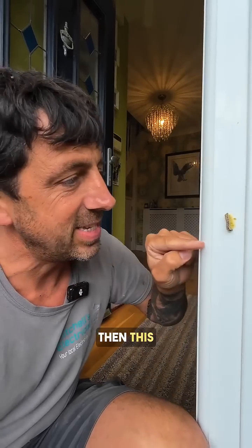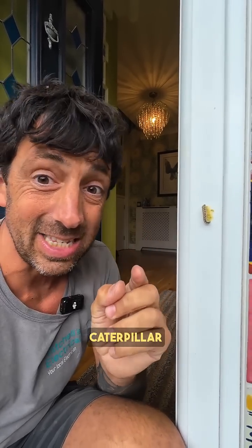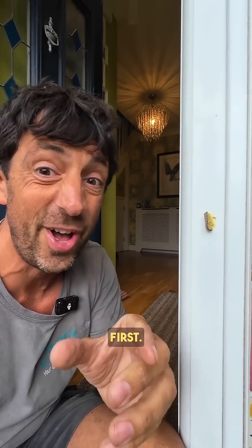What's happened is a wasp has actually laid the eggs inside this caterpillar. Then this caterpillar has climbed up on my door frame, and within the caterpillar, the larvae — once the eggs of that wasp have hatched — are eating the caterpillar from the inside out, and they focus on the non-vital organs first.